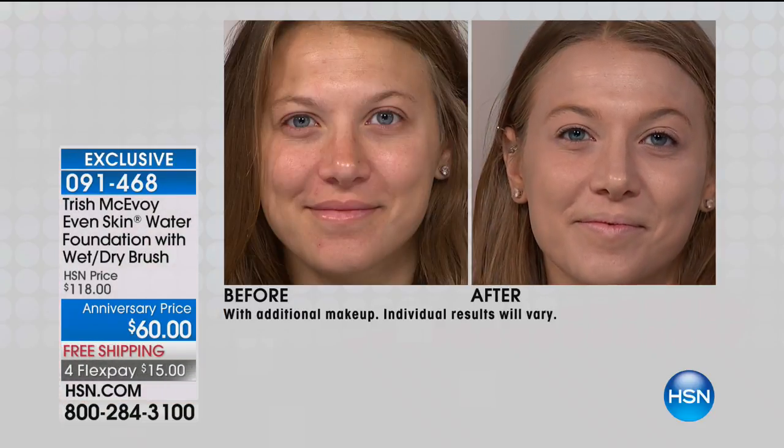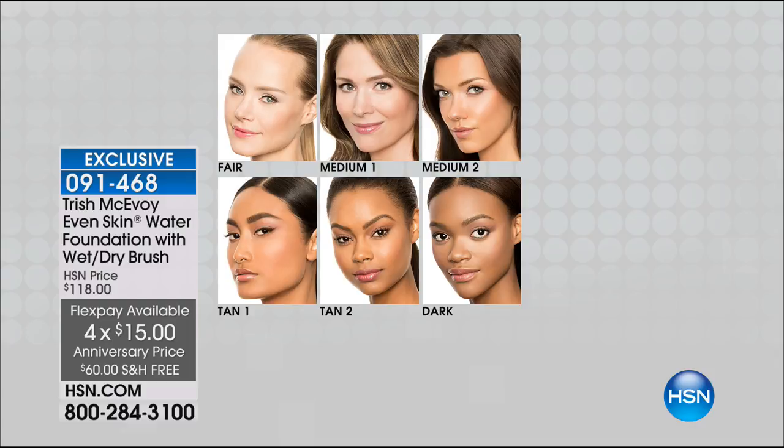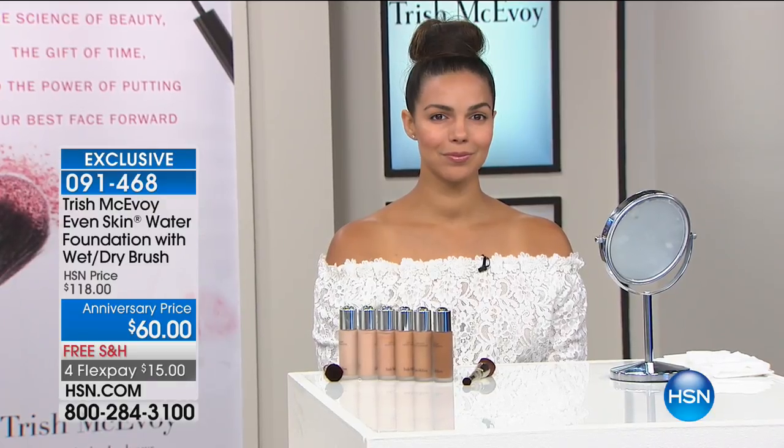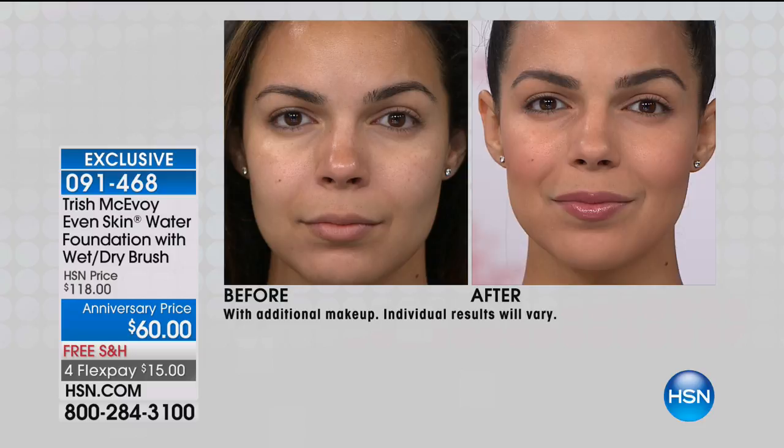Six beautiful shades: fair, medium one, medium two — I'm wearing medium one — and medium two, tan one, tan two, and dark. This is $15 to try with free shipping and handling. The foundation alone is a $58 value; today we threw in the $60 brush. Trish is known for her brushes — she was among the first artists to hand-cut brushes. So a $60 brush as a freebie is an unbelievable deal. It's a half-off sale on Trish McAvoy, just for the anniversary. Item number 09-1468.